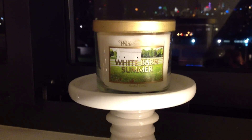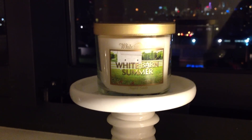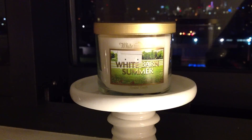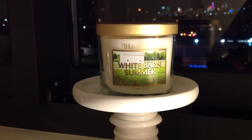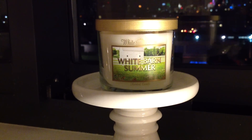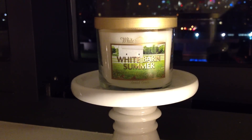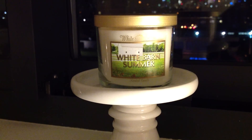When I got into my store — I was there just to pick up some soaps, I really liked the Italian soaps — and when they had the sale with a $10 off coupon, I figured I'd check it out and grab some of those. Then I walked in, and lo and behold, they had White Barn Summer available. I was really excited to see that.